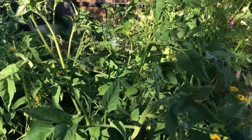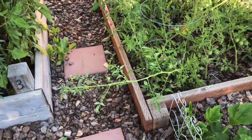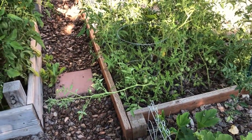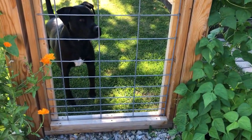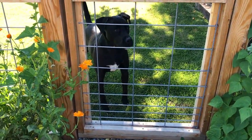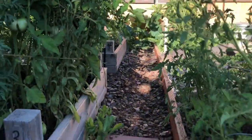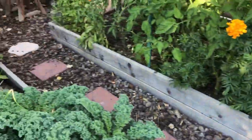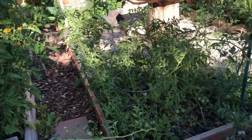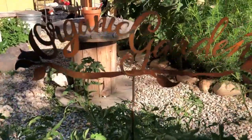I like my tomatoes to vine out — I know that's not the most space-saving method. I have this one that's taking over pretty much this entire walkway. We're sacrificing it to the plants, but that's okay because I have other ways of getting around the garden. My tomatoes are just so happy to vine out, so I'm like, whatever — let them do their thing. It's their world, I'm just living in it. This is a cute little sign that Zach's grandma got for me.